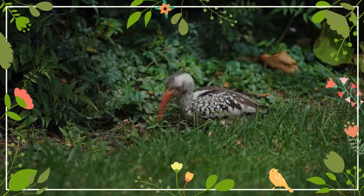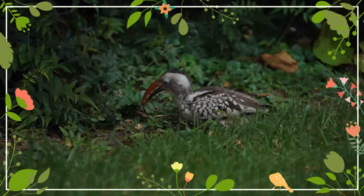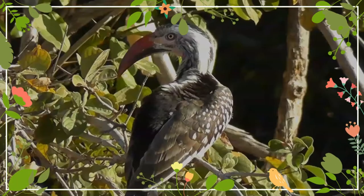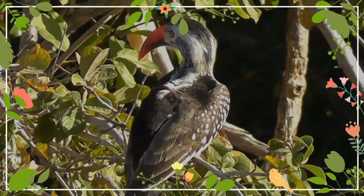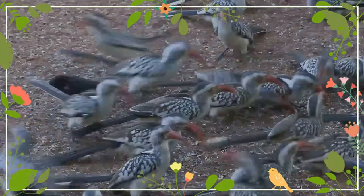The northern red-billed hornbill has a black stripe on the back of its head, reddish ocular skin, and dark eyes. It is the only species with both dark eyes and blackish ocular skin. This group of conspicuous birds have mainly whitish underparts and head, gray upper parts, long tails, and a long curved red bill which lacks a casque.